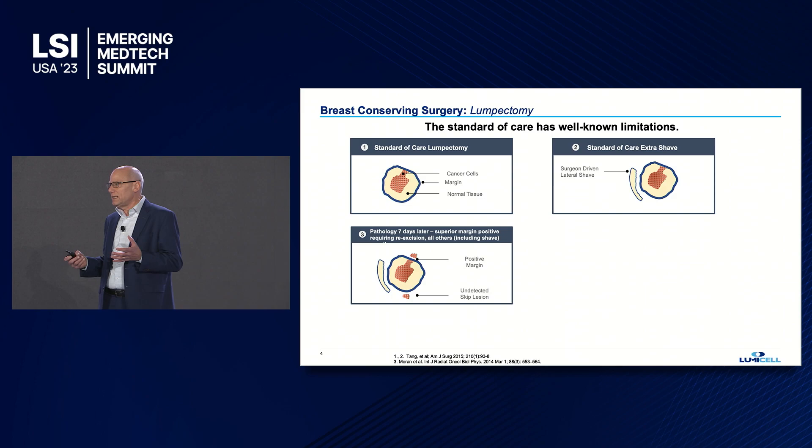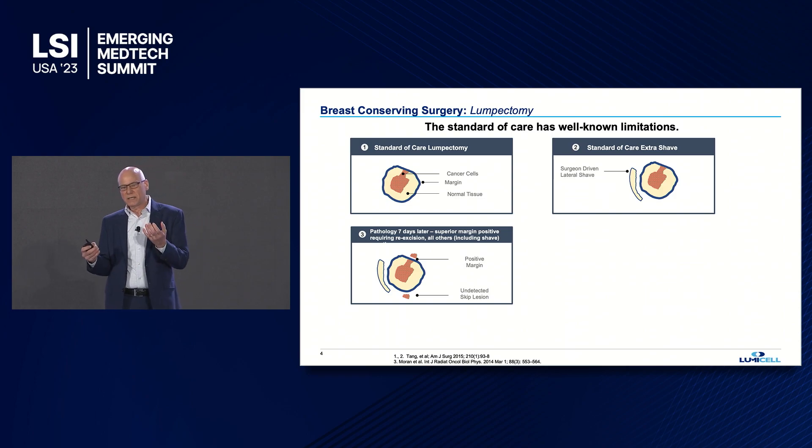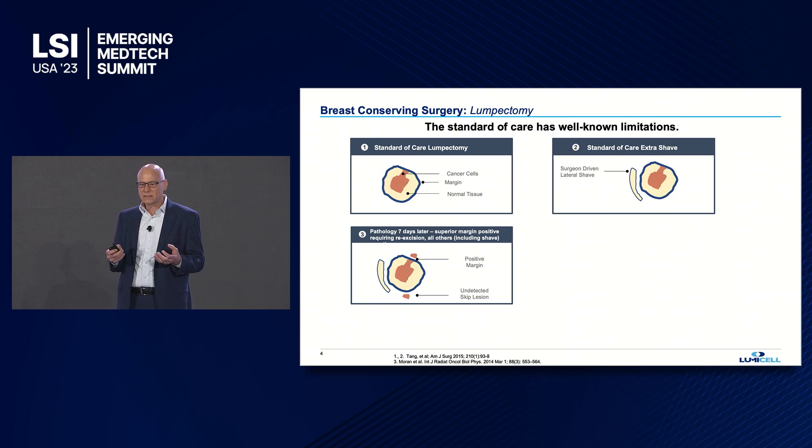When a patient is treated for breast cancer, the objective is to remove the entire tumor and a small amount of healthy tissue surrounding it to ensure nothing's left behind. Often, as you see in box number two, surgeons — in order to get a complete resection — will take unguided shaves: additional tissue based on intuition, touching the removed tissue, or looking at it — cavity shaves just to get a complete resection.